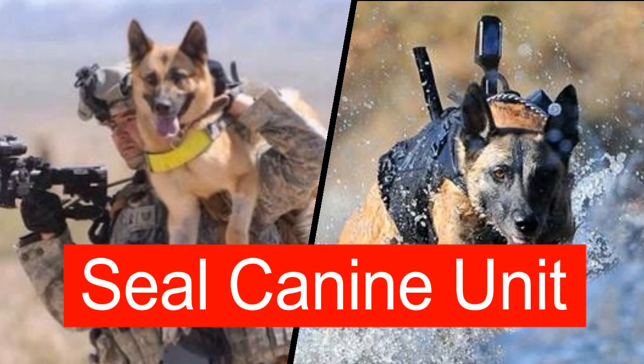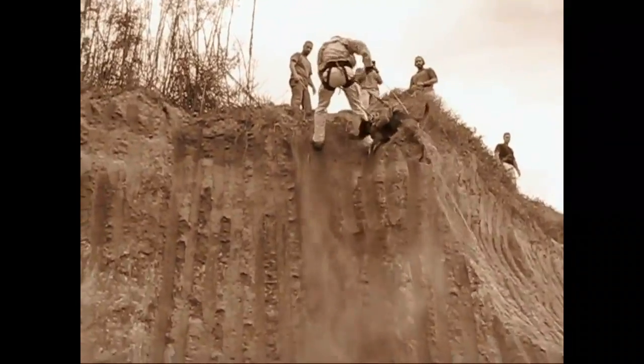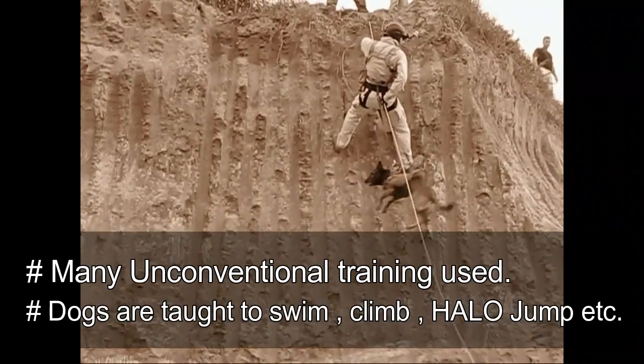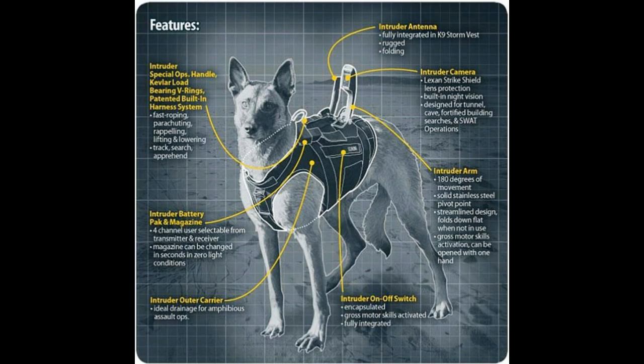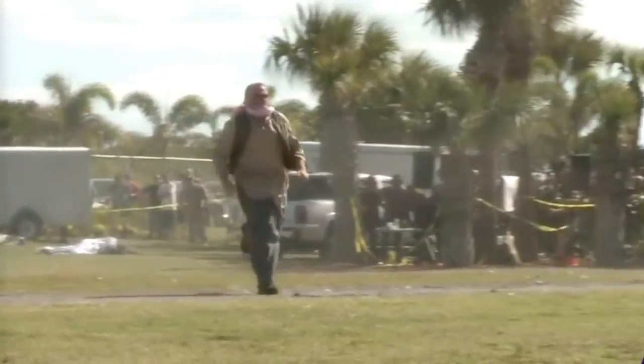A video on US SEAL training would be incomplete without mention of Navy SEAL dogs. US Navy SEALs are famous for using canine units in special operations. In 2011, during Operation Neptune Spear — where Osama Bin Laden was killed — a Navy SEAL dog of the Belgian Malinois breed named Cairo was used. The Navy SEAL canine unit is one of the best kept secrets.